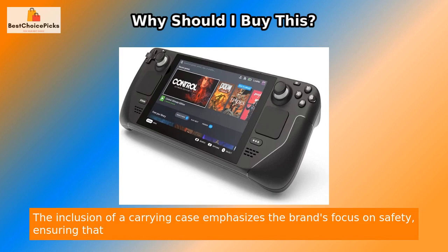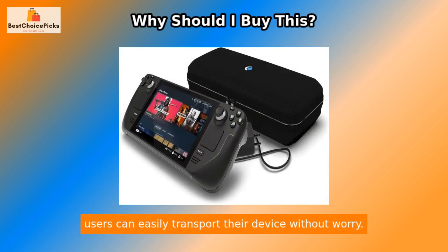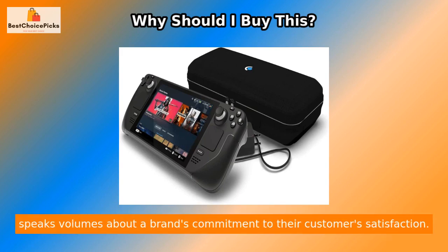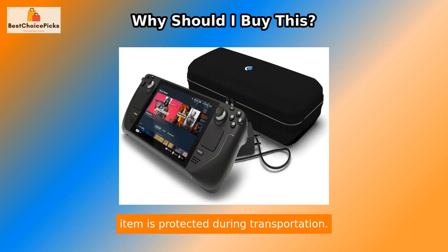The inclusion of a carrying case emphasizes the brand's focus on safety, ensuring that users can easily transport their device without worry. The inclusion of a carrying case in a product's description speaks volumes about a brand's commitment to their customer's satisfaction. Investing in such a product allows you to have added peace of mind knowing that your item is protected during transportation.